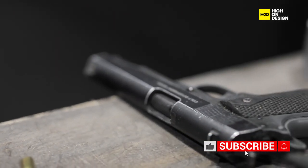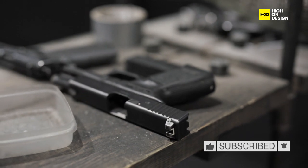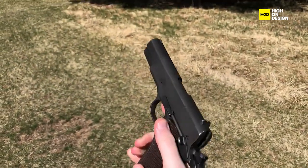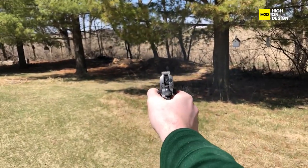Moving on to the Colt M1911 Pistol, a classic firearm renowned for its robust construction and reliable performance. From military use to civilian ownership, its ergonomic grip and proven functionality make it a timeless design.